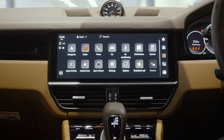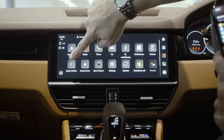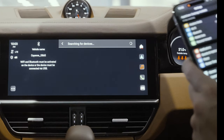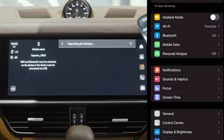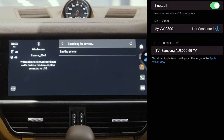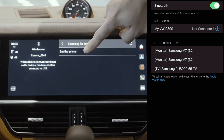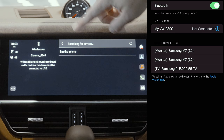You'll be presented with your home screen on your PCM unit. For Apple CarPlay, select the Apple CarPlay button — this will then start searching for devices. On your device, go to Bluetooth, which will make your device accessible to be viewed by the PCM unit.